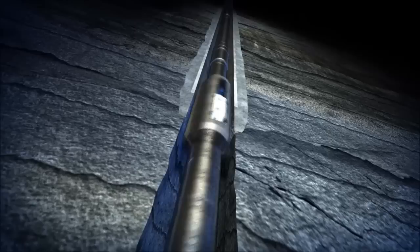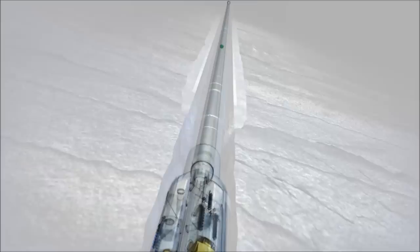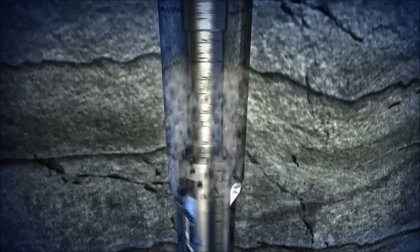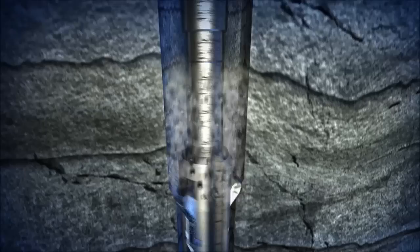Drilling of new formation continues until the XR Reamer Tool is below the casing shoe. A ball is dropped and pumped down, which activates the XR Reamer and allows the arms to open. Once the XR Reamer cutter arms are fully deployed, simultaneous drilling and reaming commences until TD of the section is reached.